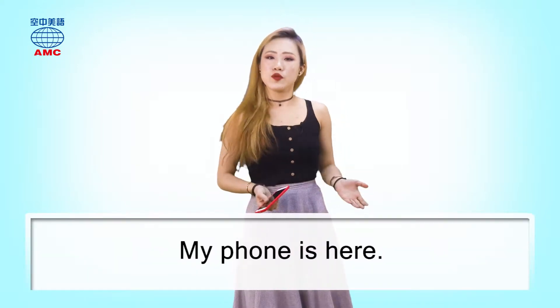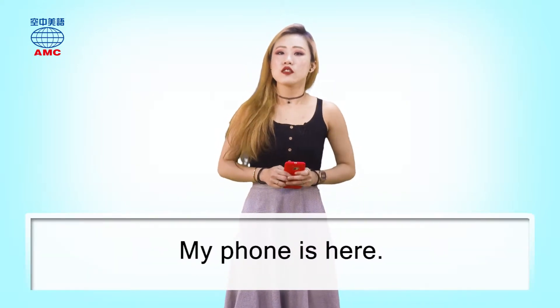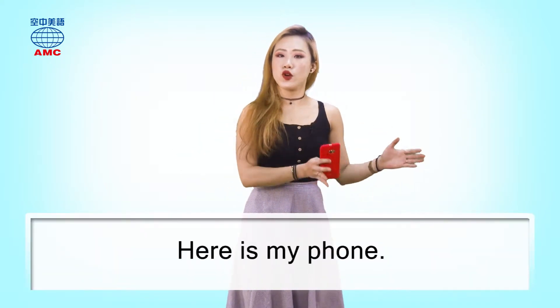一般來說，我們會說 my phone is here。但是當我們要強調「在這裡」的時候，我們就可以把 here 擺到最前面來說。首先我們把 here 還有 be 動詞反過來，擺到最前面，再把原本的主詞呢，擺到最後面。所以 my phone is here 這句話就會變成 Here is my phone。